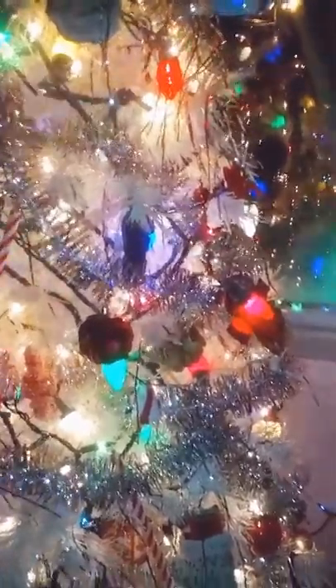Hi everybody, this is Living Life with Donna — Advent Wreath and Decorations Part 2, because you normally let me do three minutes. It's a little darker out now, so you might be able to see the tree a little bit differently.